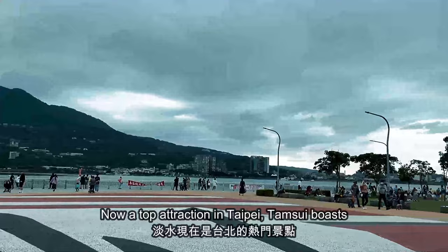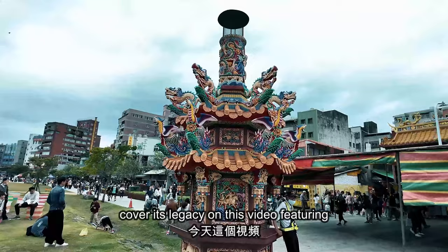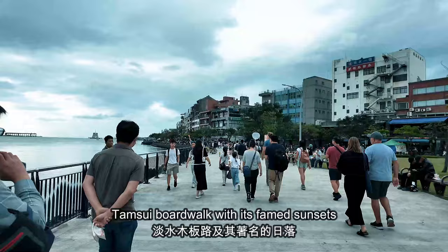Now a top attraction in Taipei, Danxue boasts coastal charm and historic districts. Today we'll cover its legacy on this video, featuring highlights such as Fort San Domingo, the ex-colonial residence, and the iconic Danxue boardwalk with its famed sunsets.